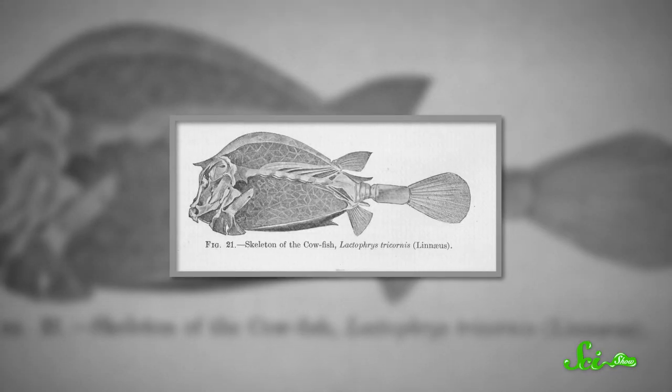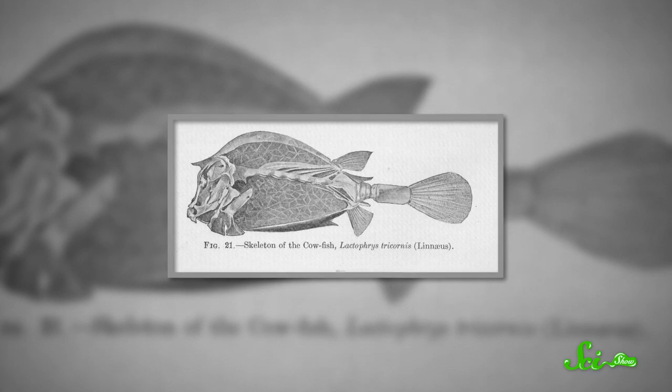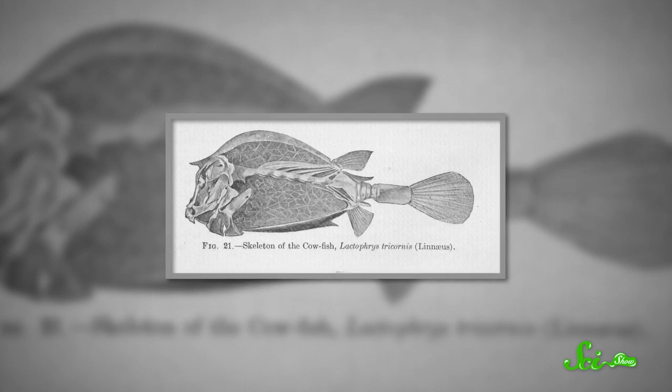In general, fish need to be able to cut through the water without a lot of resistance or drag. That way, they don't waste too much energy swimming, and they're quick enough to escape predators. But the boxfish has a rigid skeleton in the shape of a box, which, as you might expect, creates a lot of drag.